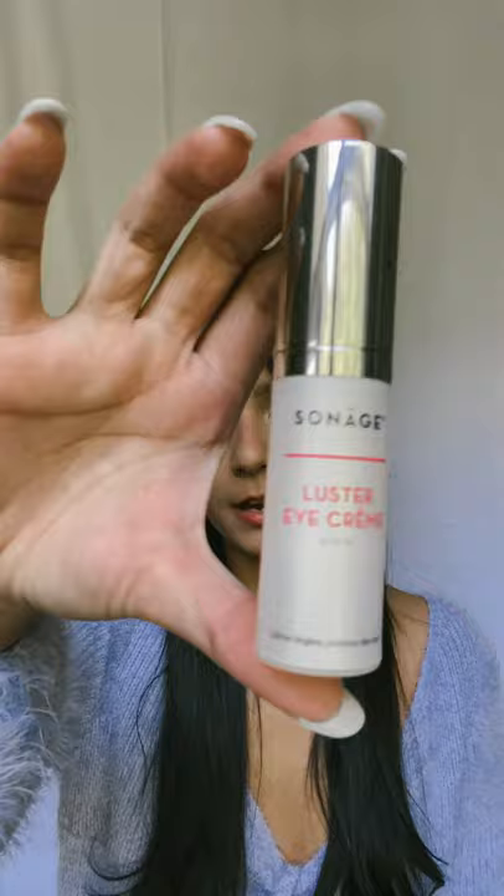The next product I got from Sonage was the Luster Eye Cream. I've been using this eye cream for about a week now. On the bottle it's described as lightweight matte, and it really is. I'm actually wearing it under my makeup right now and it does not feel super cakey or heavy on my skin. I also use it underneath the Souffle Cream for my nighttime skincare routine and have been noticing really, really great results.